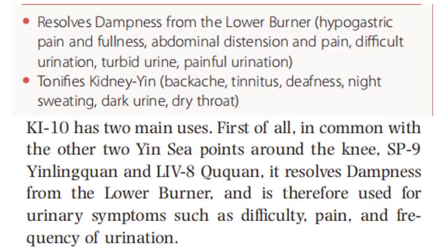It resolves dampness from the lower burner. Indications include hypogastric pain and fullness, abdominal distension and pain, difficult urination, turbid urine, painful urination. It also tonifies kidney yin for lower backache, tinnitus, deafness, night sweating, dark urine, and dry throat.